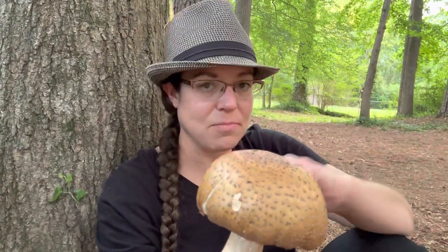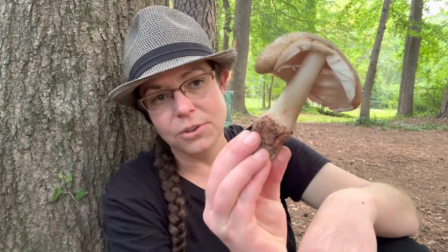There are a lot of Amanitas. Not all of them are toxic — many of them are edible, including this one. So let's talk about the blusher more specifically and how to identify it.